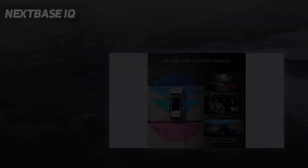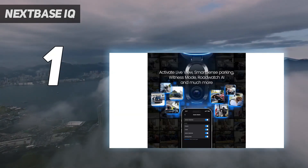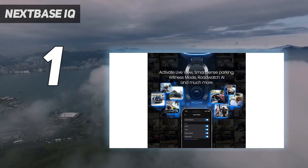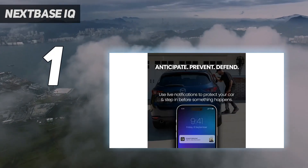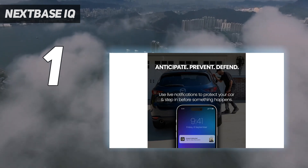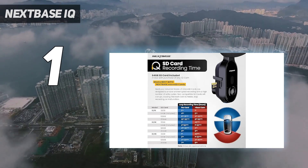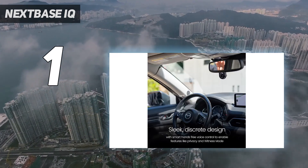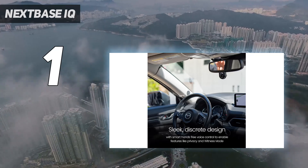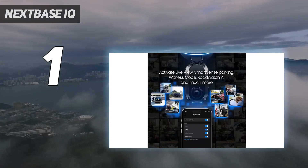And at number 1: the Nextbase IQ. A smart surveillance camera for your car, the Nextbase IQ is as feature-packed as dashcams come. Available in 1K, 2K, and 4K variants, it's a premium solution with a suite of connected skills. That includes parking assistance, a voice-activated witness mode, and the ability to check in on your vehicle via the Nextbase IQ app, as well as GPS, Bluetooth, and Wi-Fi connectivity.